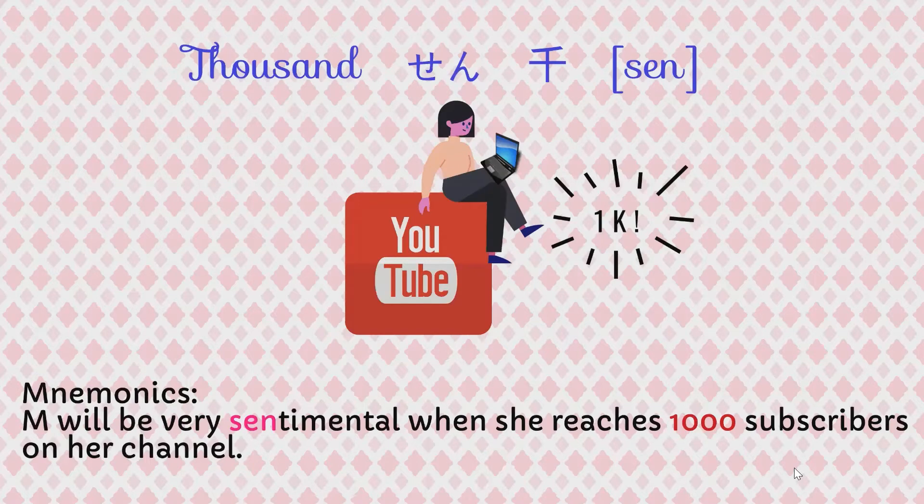Next, let's look at thousand. Thousand in Japanese is sen. The mnemonic for us to remember thousand, sen, is: M will be very sentimental when she reaches a thousand subscribers on her channel.